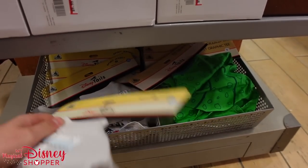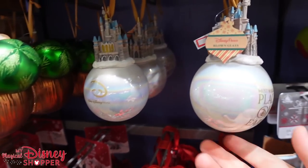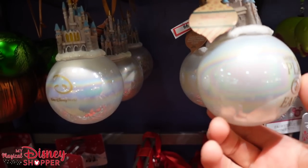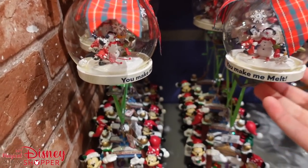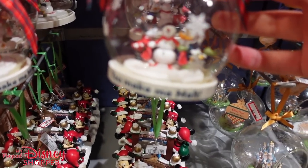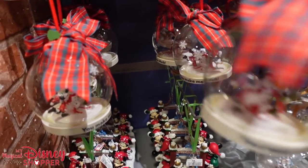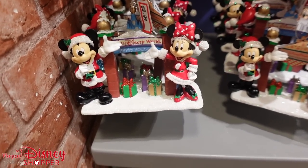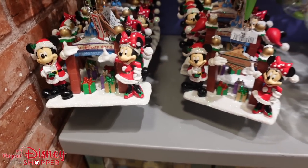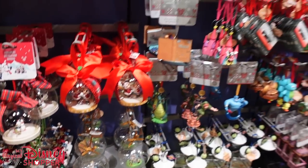They have the Christmas bowls for dogs for $8.99, and a couple of the dog spirit jerseys in just a couple extra small — down to $14.99. A few more ornaments: this beautiful castle ornament, 'Most Magical Place on Earth,' for only $8.99. Chip and Dale ornaments for $8.99. They have Minnie and Daisy for $8.99, was $26. And the beautiful Happy Holidays Mickey and Minnie sign was a $26 ornament, now $8.99.